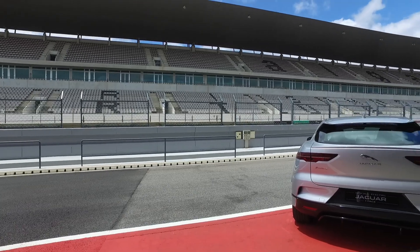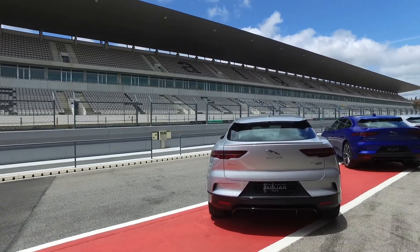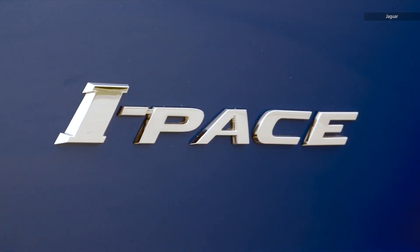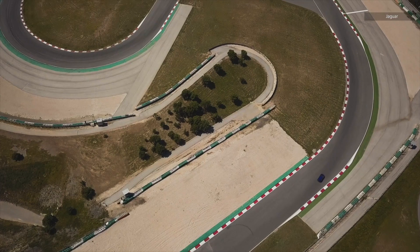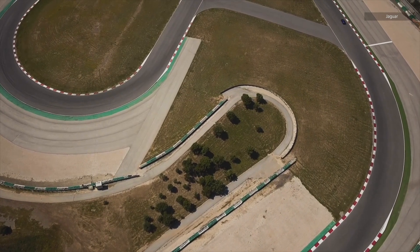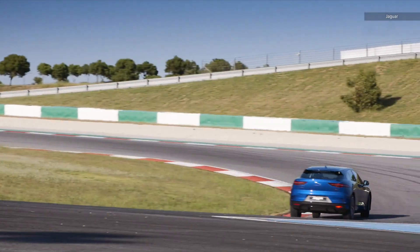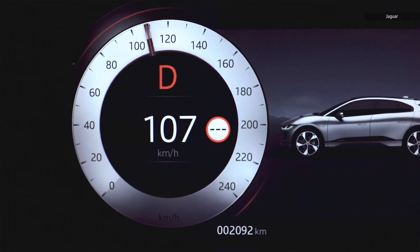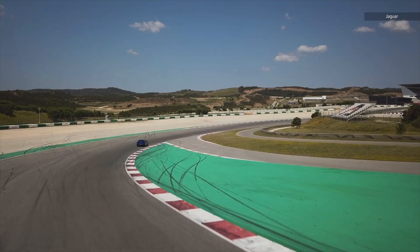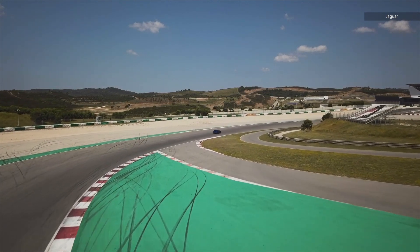Typically I have to test vehicles on public roads, where the laws and traffic govern how much I can push a car. On the track, the I-Pace surprised me. It handled transitions between corners with grace, and the brakes did a wonderful job taming all that battery weight while traveling at a top speed of 124 miles an hour, bringing it down to a more manageable speed ahead of turns. In other words, I didn't go flying off the track.